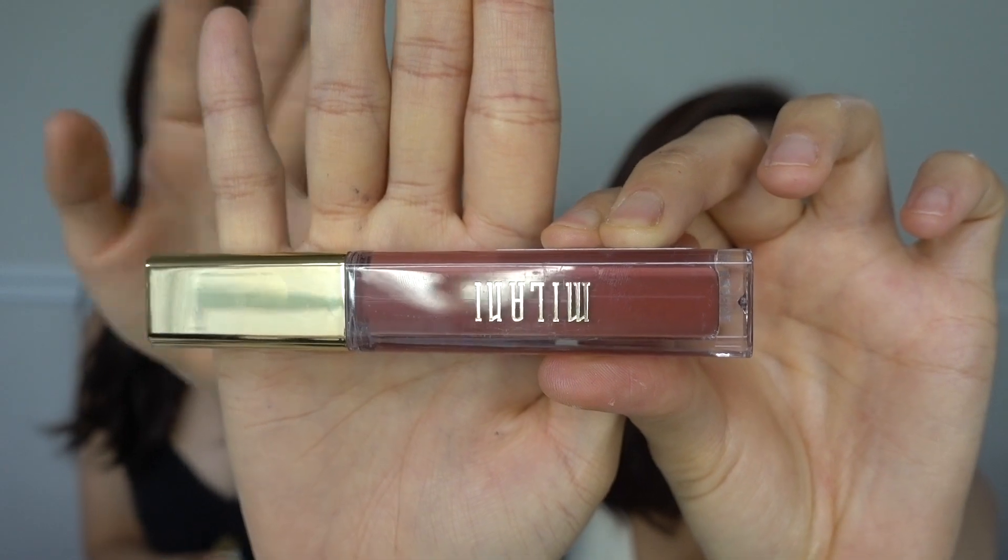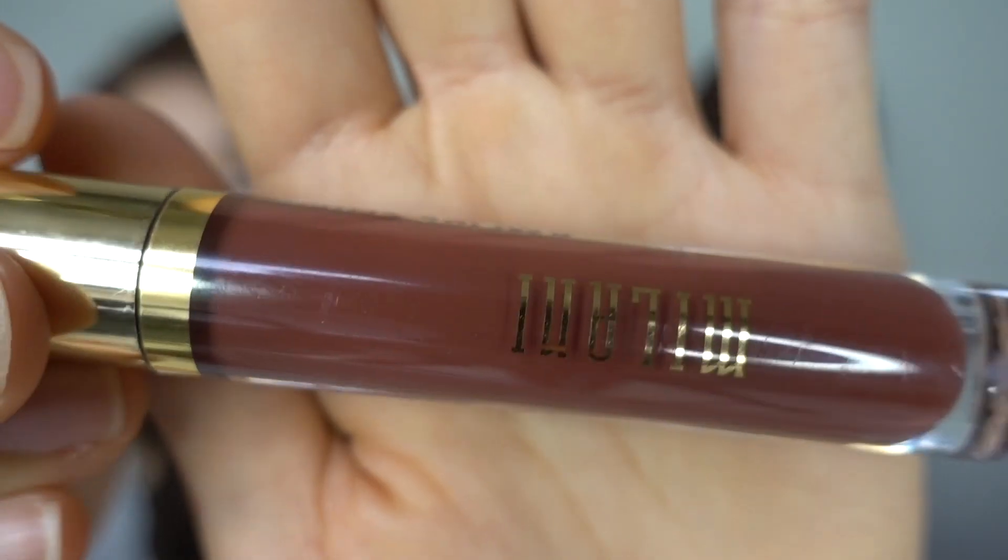Next one we're going to be trying is the Milani line. I'm going to do the Amore Matte line in the color Love, number 12. And I'm going to be doing the Amore Shine line in the color Temptation. Right off the bat you can already tell this is different just because Sarah's is more square. This smells so good! Mine is more round or tubular. This is super lightweight and super pigmented — I love it. Color payoff is good. It's so velvety. I love the smell on this one — hers was like vanilla-y, but mine is vanilla minty, and it has that like tingling sensation.